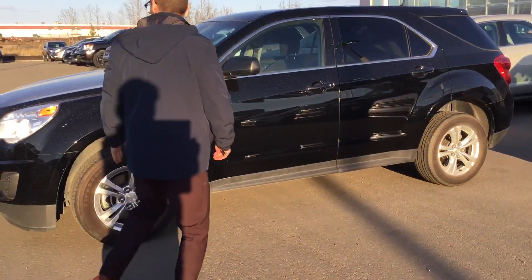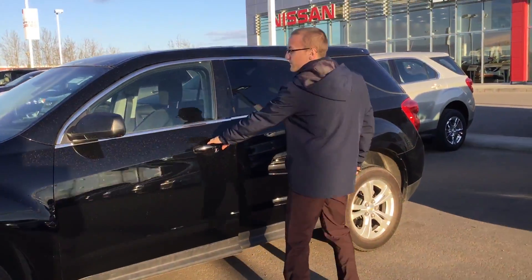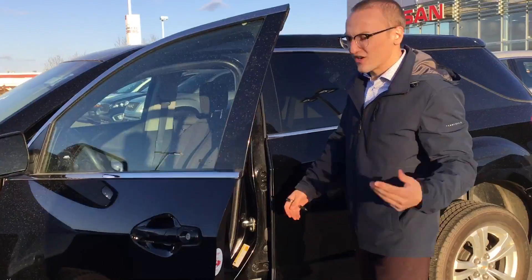So you can see these tires — you've got the nice aluminum alloy wheels. Looks pretty good actually for the year.